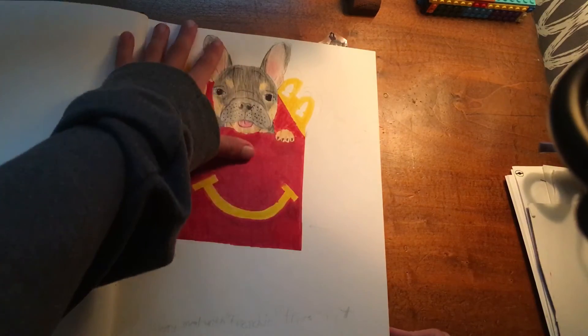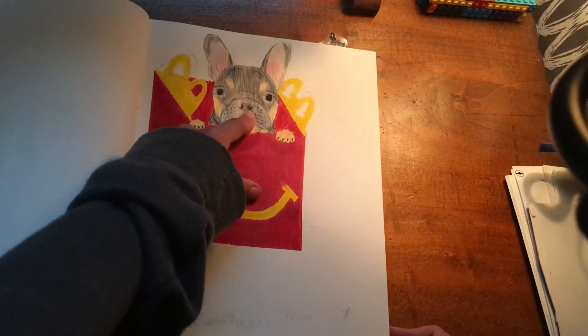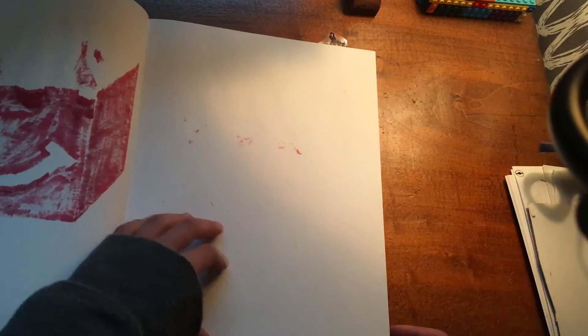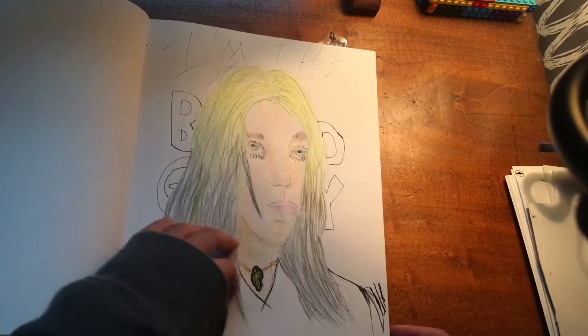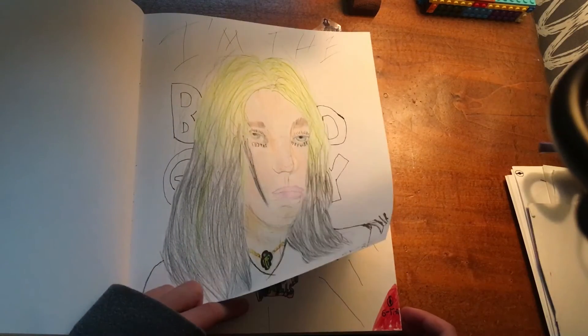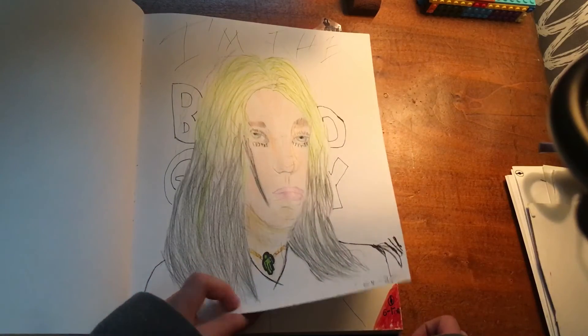Next up we have what I called the happy meal with French fries in it — it is a McDonald's happy meal box with a French bulldog sitting inside of it. This is my Billie Eilish drawing from a previous video; I didn't really like how that one turned out, but it doesn't look too too bad.